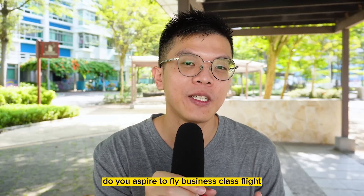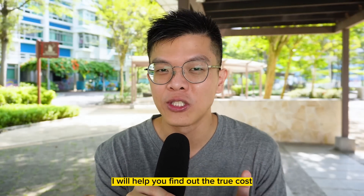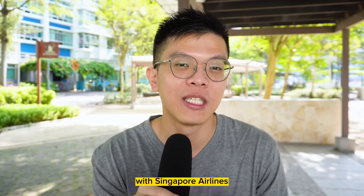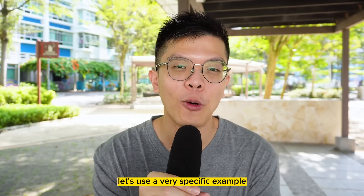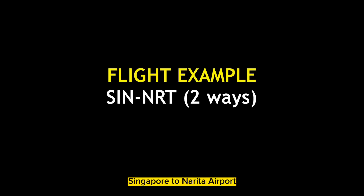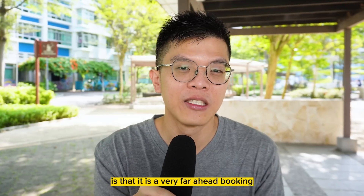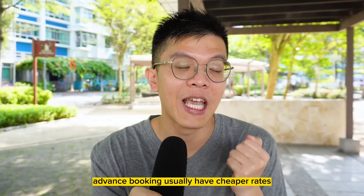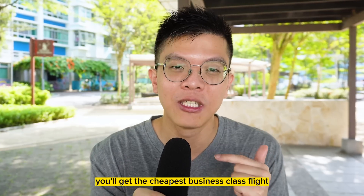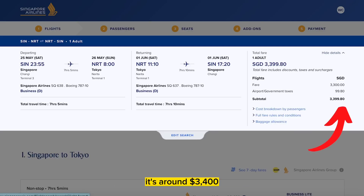Do you aspire to fly business class at least once in your lifetime just to taste the experience? In this video, I will help you find out the true cost of flying a business class flight with Singapore Airlines. Let's use a very specific example: a flight to Tokyo next year, specifically Changi to Narita Airport, 25th May to 1st June 2024. Advanced booking usually has cheaper rates, and the cash rate is around $3,400 return.